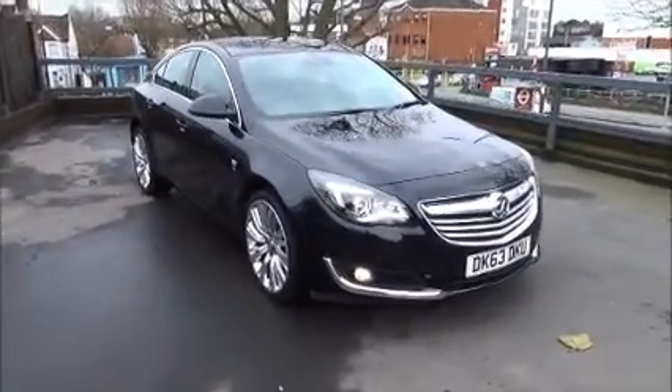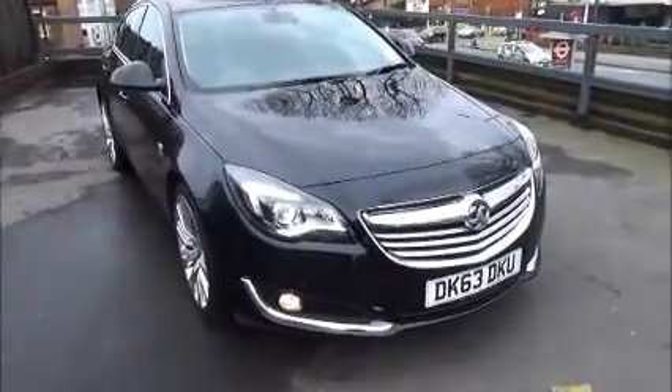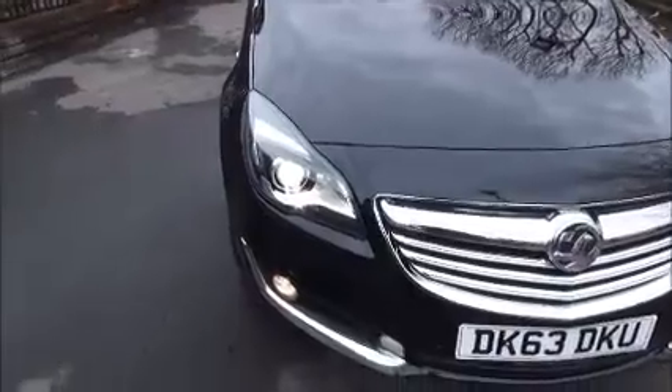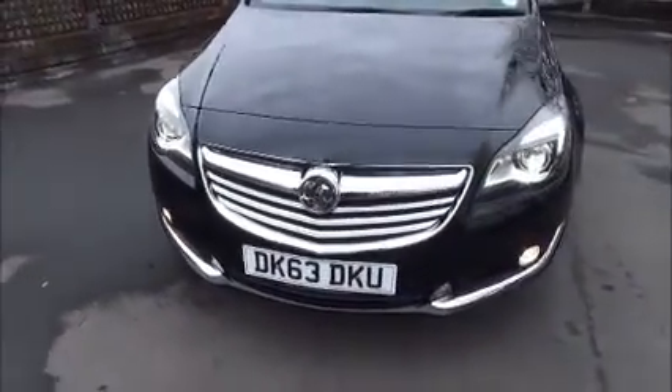Looking at the front of the vehicle, you can see it benefits from LED daytime running lights, Xenon headlights with front washers, front fog lights and front parking sensors.